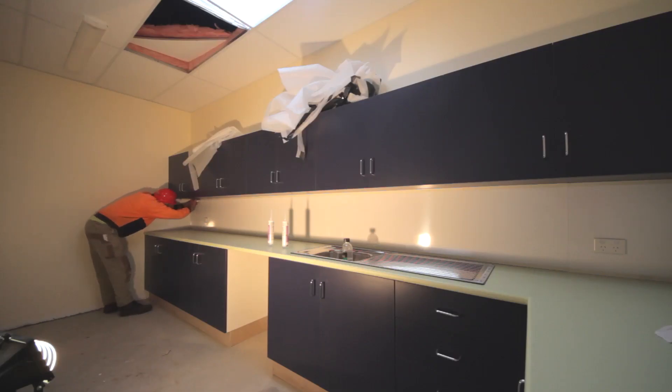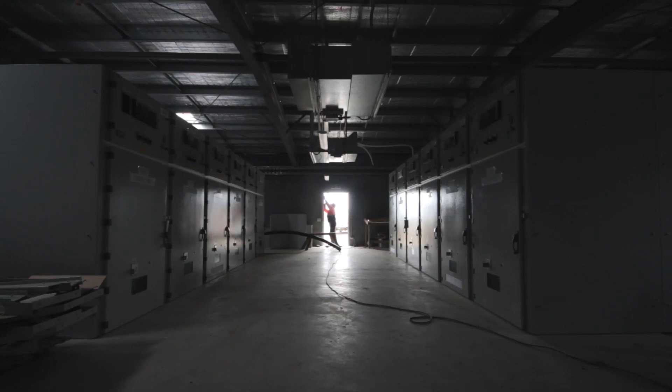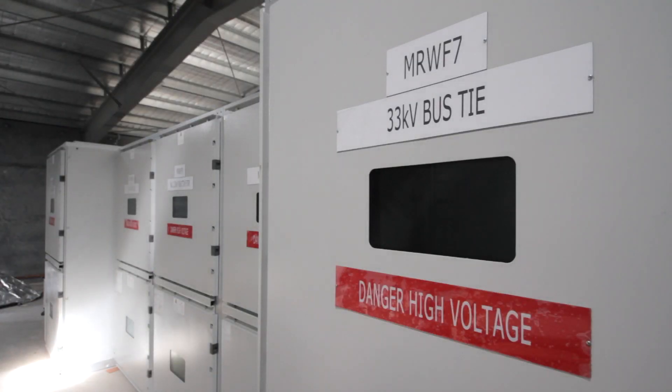The joinery's now been finished. The workshop's progressing well also — the joinery's been installed there and we're getting ready to do the floor coverings in there as well. The switch room's complete and getting its final fit-out done, with the electrical switchgear being installed at the moment.